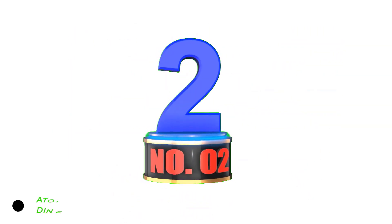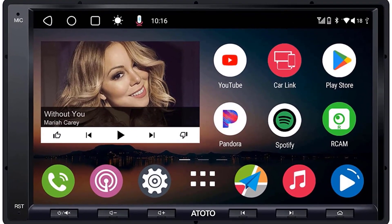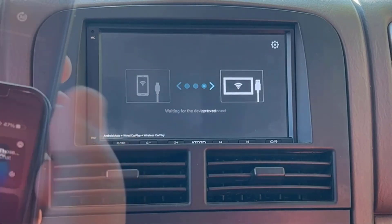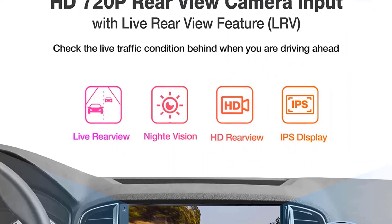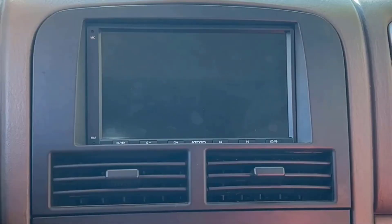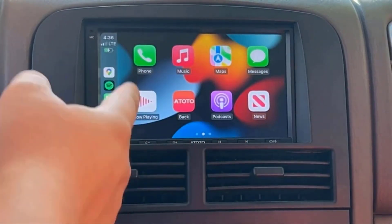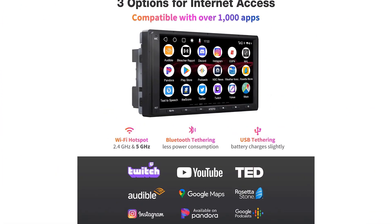Number 2: ATOTO A6PF Android Double DIN Car Stereo. Having a bunch of CDs in your car is so last millennium. The ATOTO A6PF understands the relevance of CD downsizing and presents a car stereo that does it all — except play CDs. The A6PF is a double DIN head unit with a bright 7-inch floating touchscreen display. Along with gesture controls, there are physical buttons on the bottom of the unit. It is an Android car stereo with support for CarPlay and Android Auto. Connectivity includes dual Bluetooth, dual-band Wi-Fi, and 4 USB ports. Sound quality is great with 4x45 watts of power and a 36-band graphic equalizer. Additional features include built-in GPS navigation, compatibility with steering wheel controls, video outputs, and rear camera compatibility.